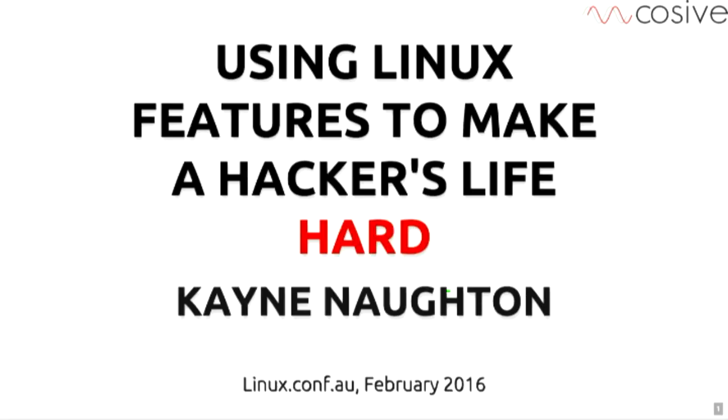Thank you very much. Fantastic to see an audience of this size for a security thing at Open Source. I know it's been a big thing for the last few years in a lot of projects.